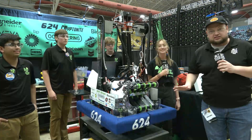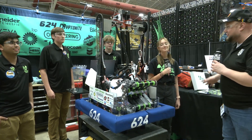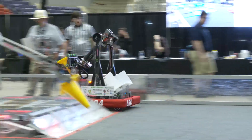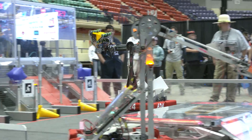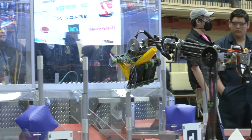Hey everybody, it's Tyler here at Fit Waco, checking team number 624, Kryptonite, coming off a fantastic last year and looking really good this year as well. As we're recording this, they're one of the top seeds at the event, so they're looking for big things here at Waco. Let's take a look at 624's robot this year.